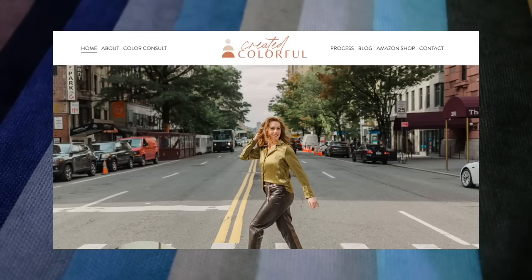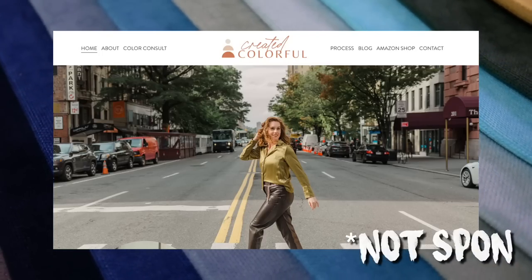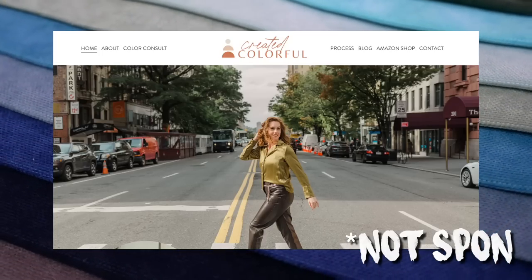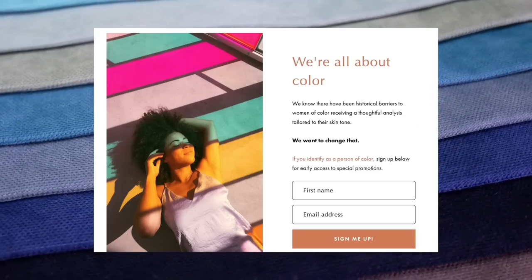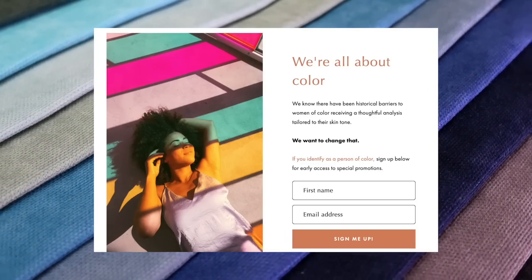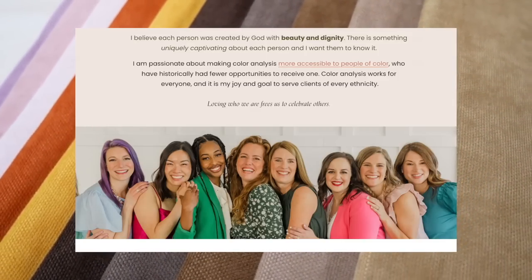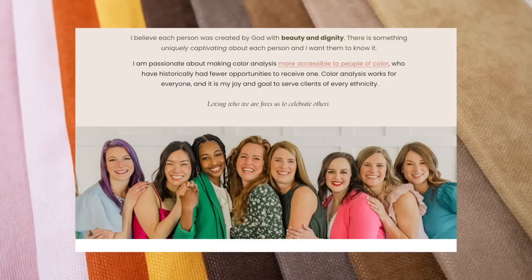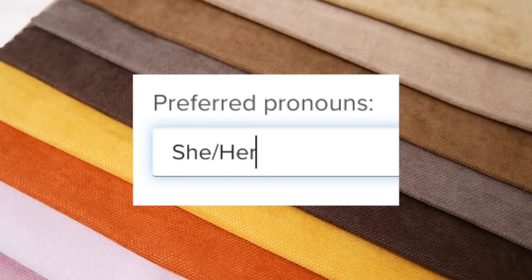The first step of my colour analysis journey was picking somebody to do it. I picked Created Colourful — they had a really impressive website, their Instagram presence was pretty good. Something that was important to me, because I think it is quite a white space, is that they were one of the only colour consultation places I could find that not only featured people of colour but actually hired them as well. They also had a part of their form for pronouns, so I was like, okay, let's go with these people.